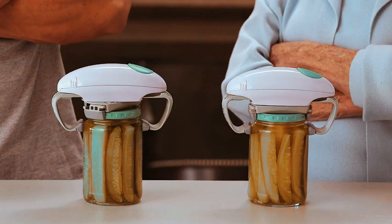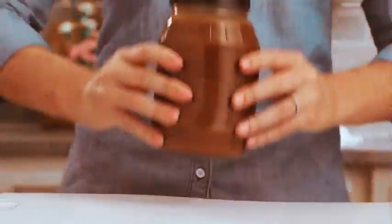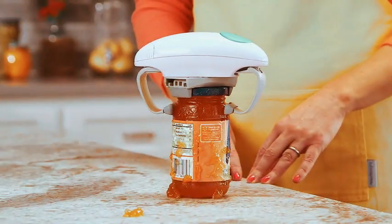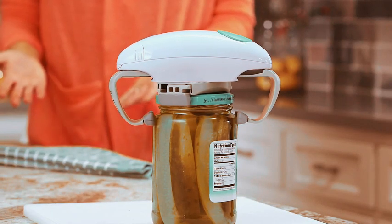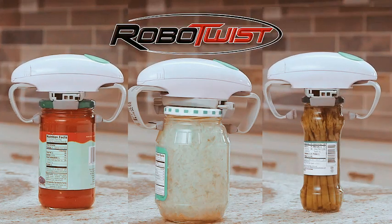As seen on TV, this innovative gadget is perfect for anyone looking to simplify their kitchen routine. Whether you have limited hand strength or just want a more convenient way to open jars, the Robitwist has you covered. Embrace the ease and efficiency of this electric jar opener, making your kitchen tasks a breeze. Upgrade your home with Robitwist, the reliable and convenient solution for opening jars effortlessly.